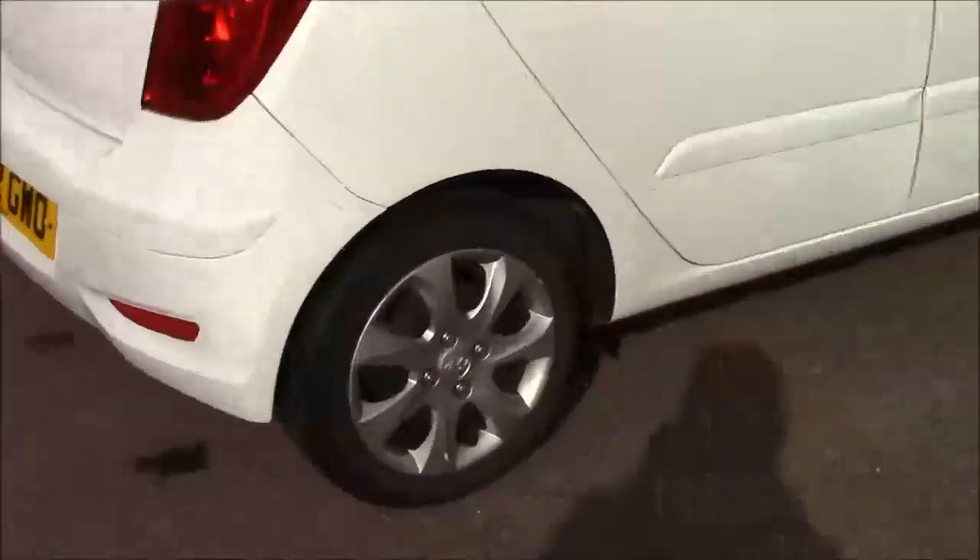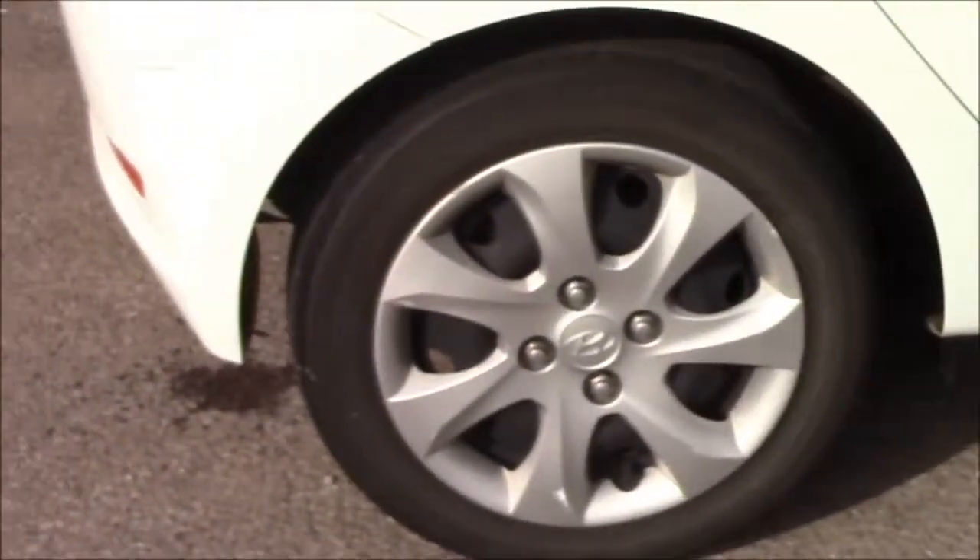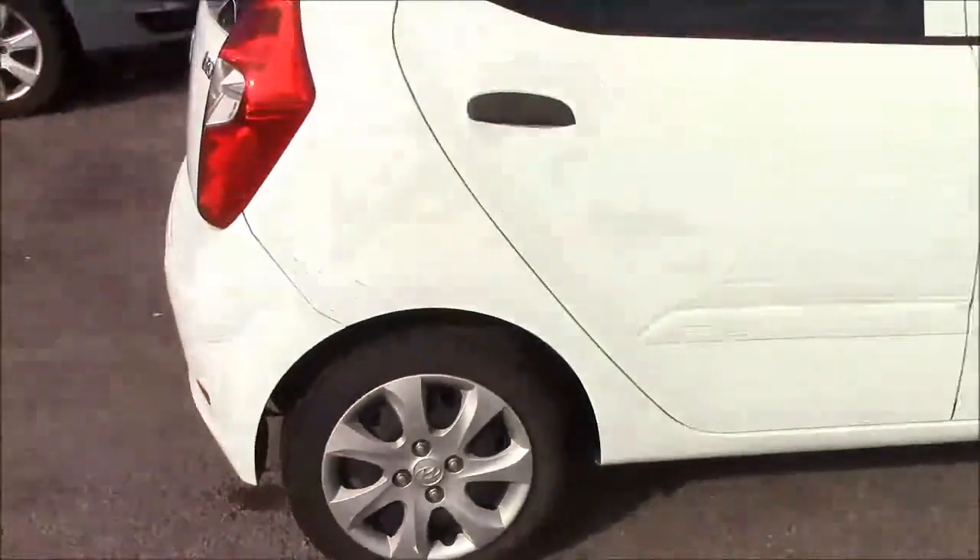You can see the Hyundai hubcaps — they're still in good condition around the model. They do have a few scuffs, but nothing more than you'd expect on a 62 plate.